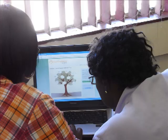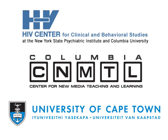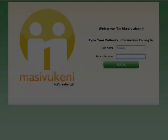Masifakeni is an interactive support tool for HIV treatment adherence counselors in South Africa to use with patients who are struggling to stay on their antiretroviral medication. The tool was created by the HIV Center for Clinical and Behavioral Studies and CCNMTL in collaboration with the University of Cape Town and HIV care providers and patients in South Africa, supported by a grant from the National Institute of Mental Health.